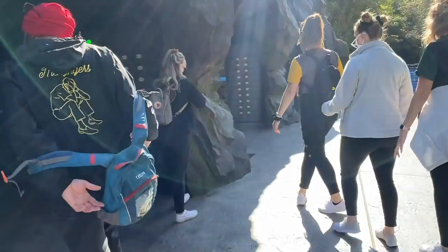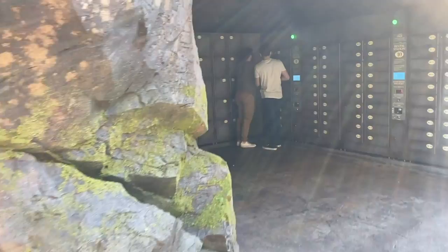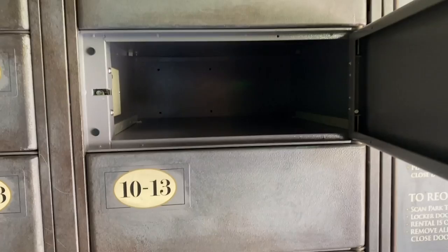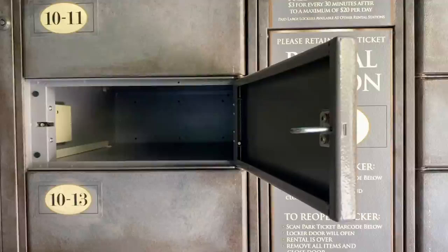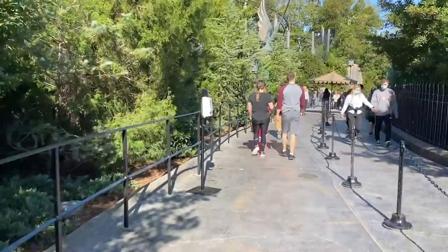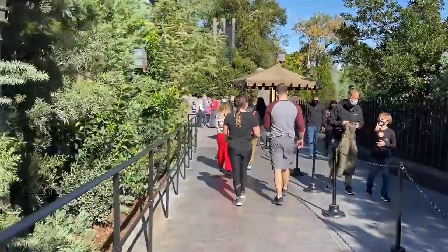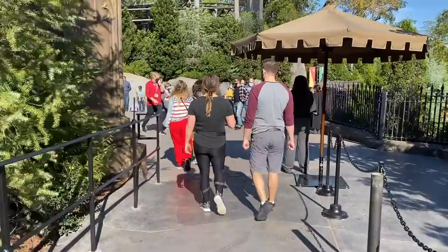They have lockers at the more thrilling attractions where you have to put your stuff. Make sure you have your park ticket and keep that with you. If you have a fanny pack, you're okay at most of them, but you've got to put your bags and loose objects in the lockers. The standard size lockers are free while you're on the attraction, but the bigger ones, if you have a bigger backpack, are $2. Definitely think about that while figuring out what bag to bring. If you wear a fanny pack, you don't have to put your stuff in a locker anywhere except Rip Ride Rocket and Hulk.